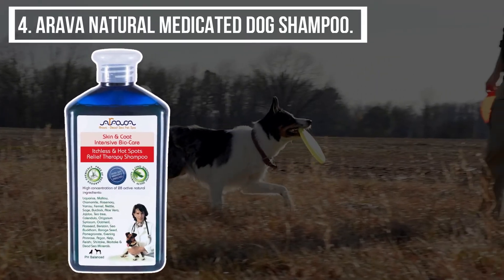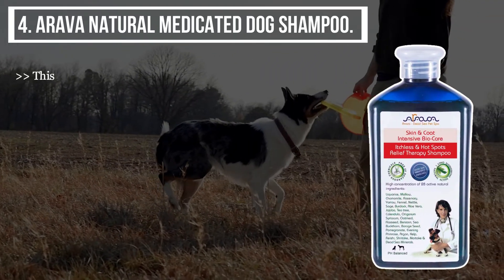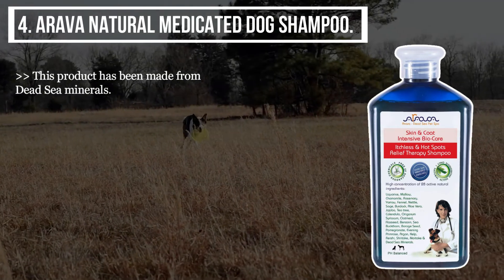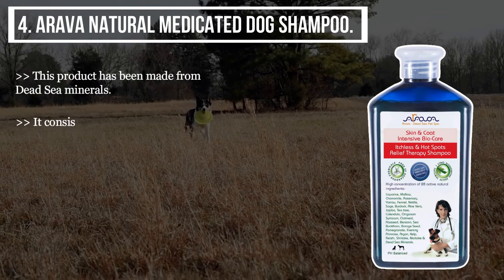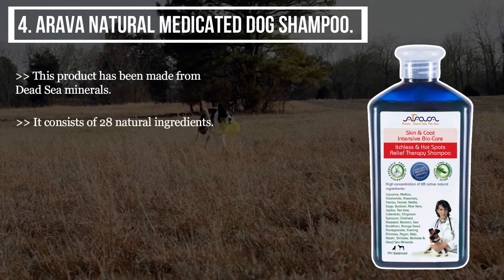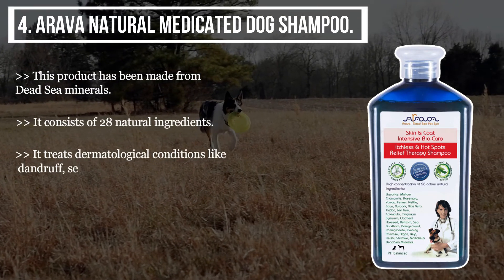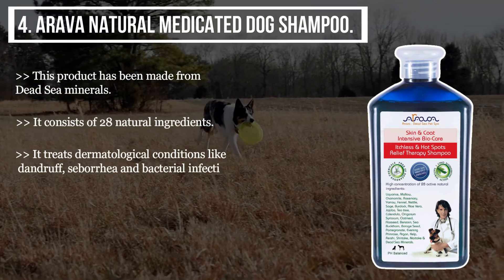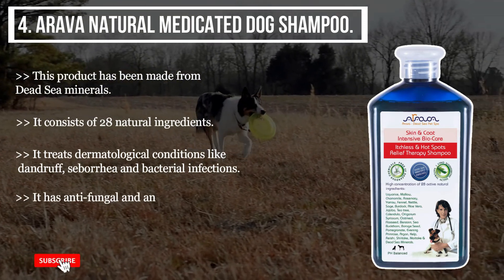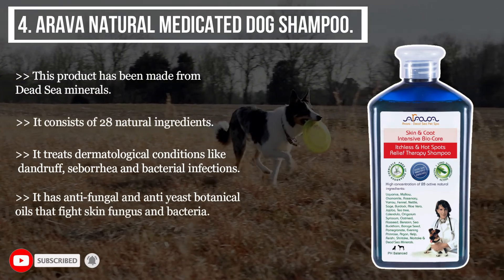The fourth product we have is the Arava Natural Medicated Dog Shampoo. This product has been made from Dead Sea minerals and consists of 28 natural ingredients. It treats dermatological conditions like dandruff, seborrhea, and bacterial infections. It also has antifungal and anti-yeast botanical oils that fight skin fungus and bacteria.